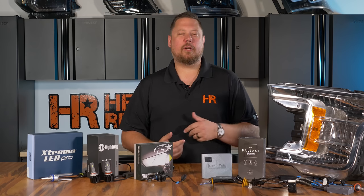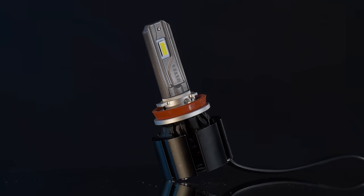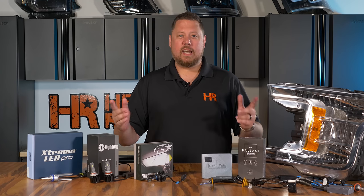People ask us all the time when considering which type of lighting upgrades to do to their headlights, what's better, HID or LED? In this video we're going to talk about the four main things to consider with each technology: color, components, brightness, and beam pattern.